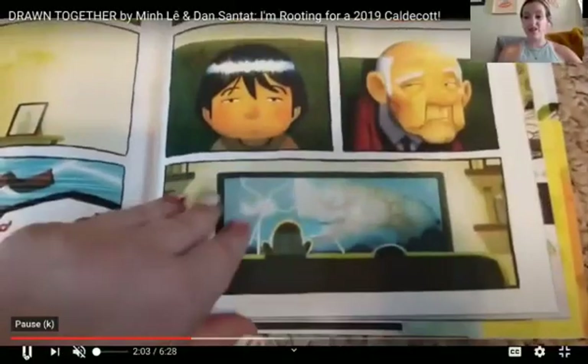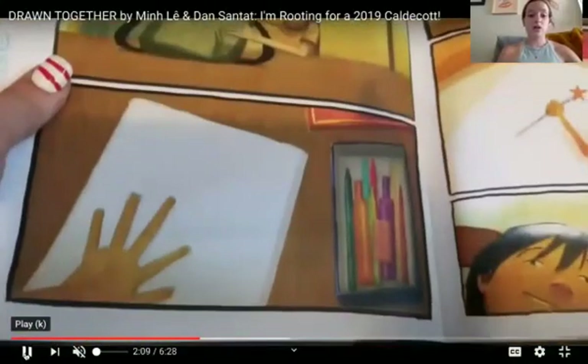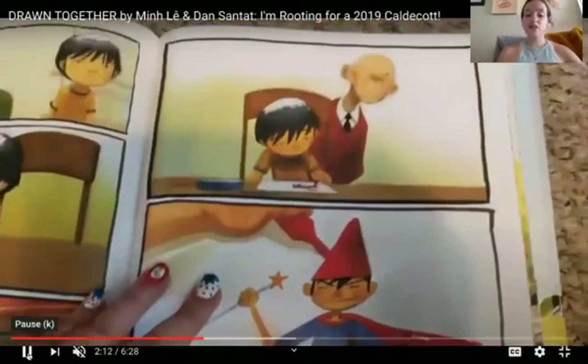They both kind of look frustrated. Sometimes it's hard to understand each other. So the little boy goes to his backpack, takes out his sketchbook and his markers. And he starts to draw.